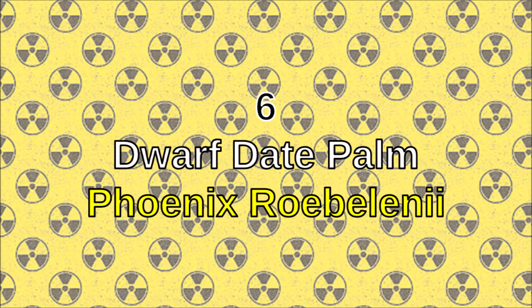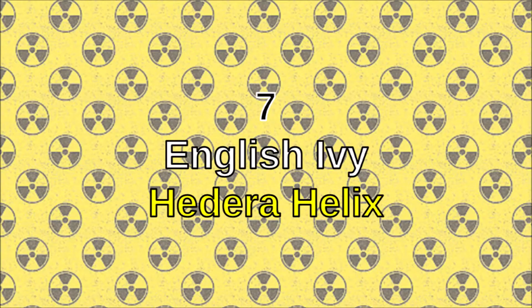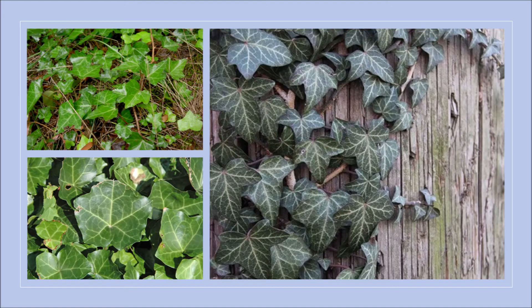Number six: dwarf date palm. The dwarf date palm purifies the air and also absorbs radiation. Number seven: English ivy. The English ivy greatly improves air quality and it can also block and eliminate radiation.